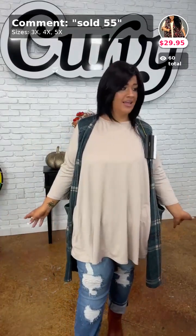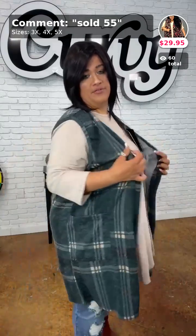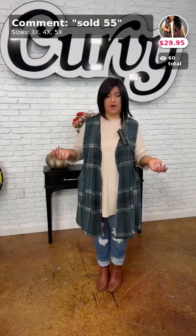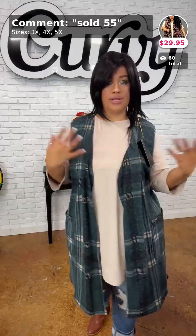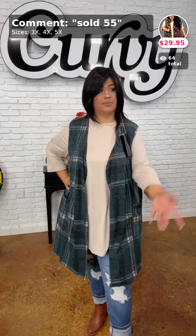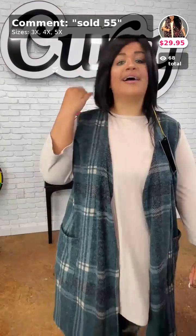We only got six shares on the last video — y'all failed me miserably! Anyway, one thing I love about a vest is you just have a solid plain top on, put a vest with it, and number one — it doesn't add any extra heat to you because there are no sleeves.